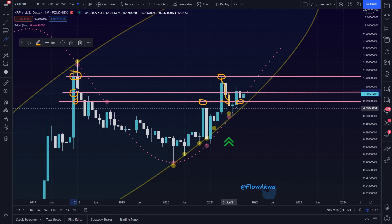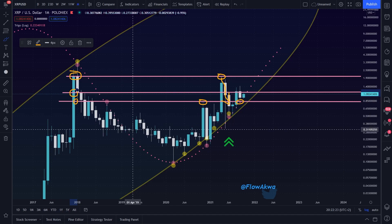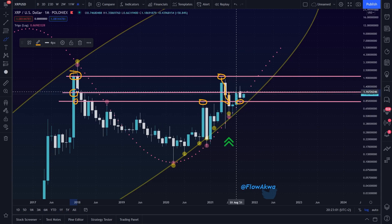I suppose you know what a body is. For each candle, you have a thick part and a thin part, and the body is the thick part. So we want to see the whole thick part above this level. I hope it's clear. If it's not, please ask questions in the comment section — I promise I will respond to you personally. That's all for this chart. Let's move on to the next chart.